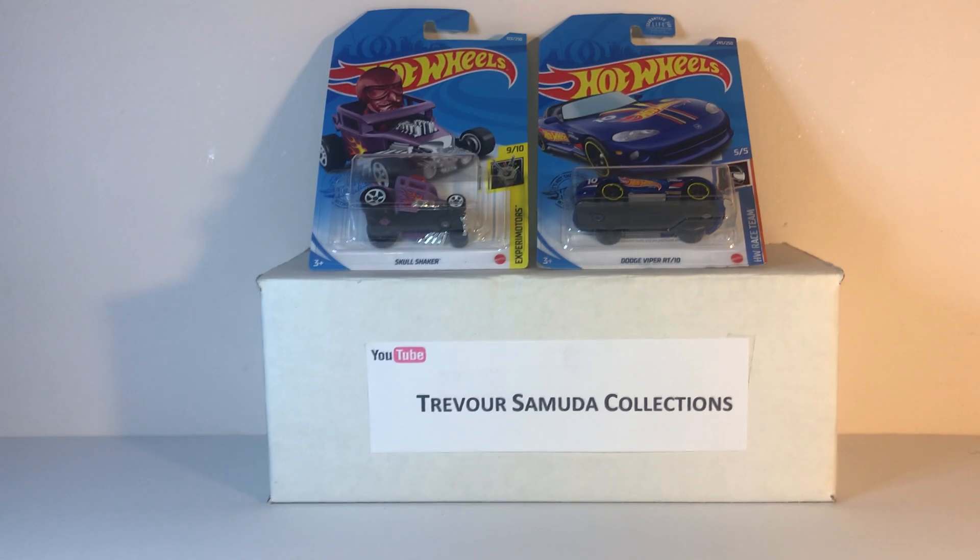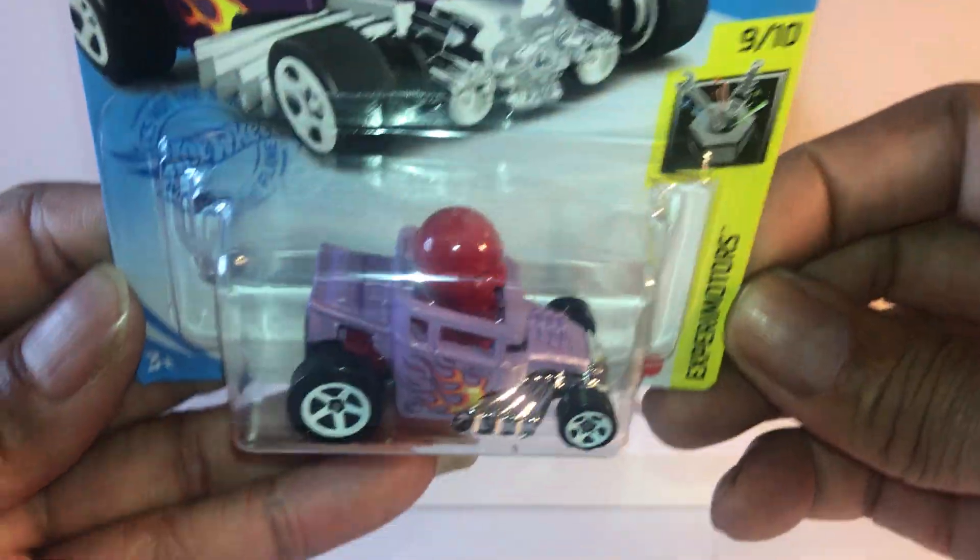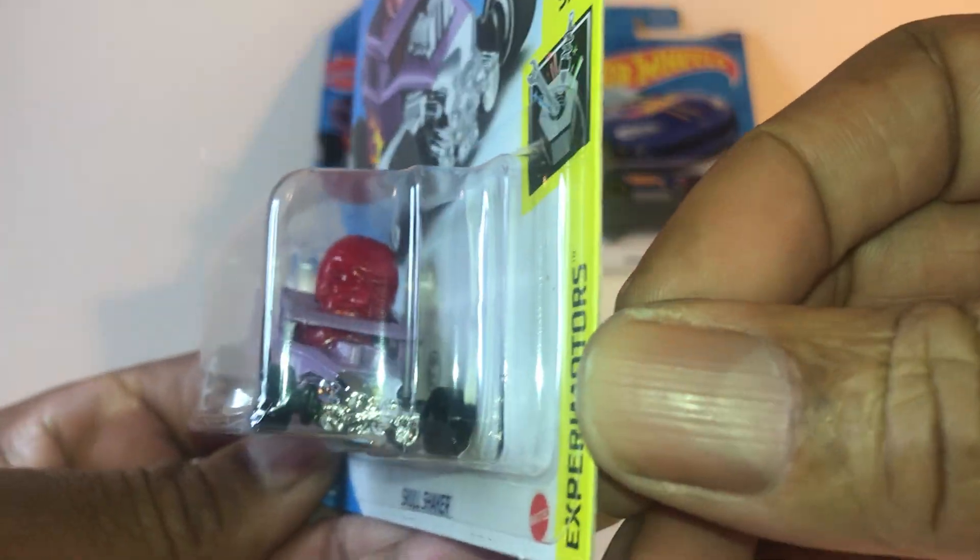Hello fellow collectors! Tonight I'm going to showcase all of my treasure hunts. I don't have a lot — back in the early 2000s I sold off 90% of my collection for practically pennies, which was dumb. So I started collecting again in 2019. Here we go!